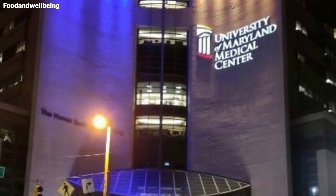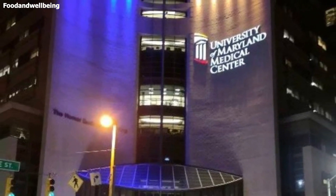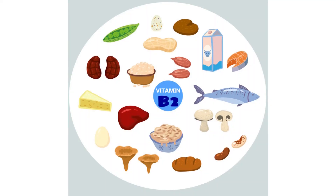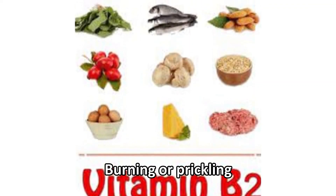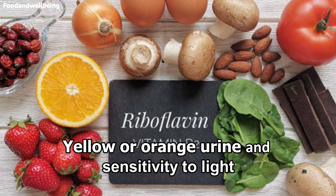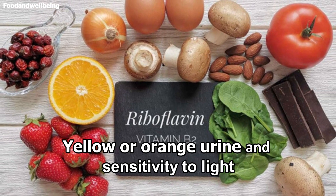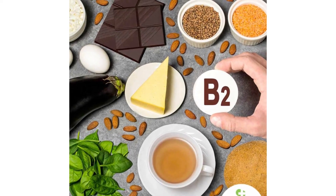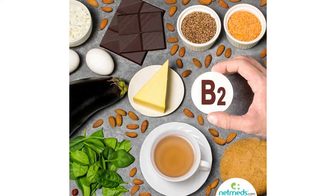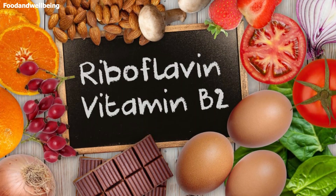The University of Maryland Medical Center notes that very high amounts of vitamin B2 may lead to itching, numbness, burning or prickling, yellow or orange urine, and sensitivity to light. To prevent an imbalance of B vitamins, they suggest using a B complex vitamin if supplementation is needed.